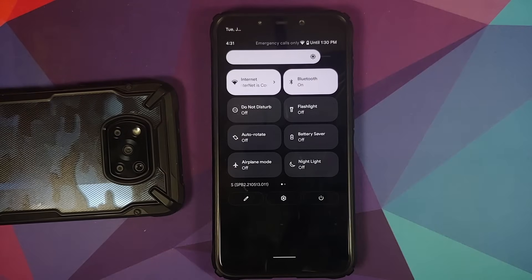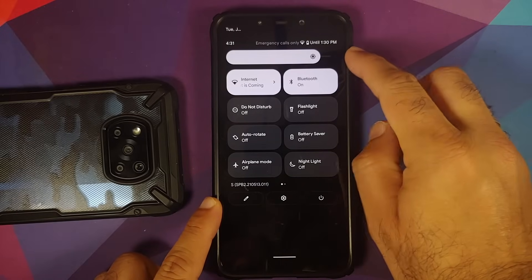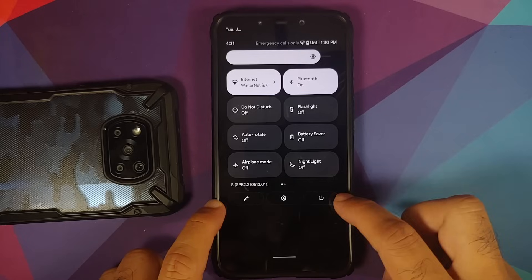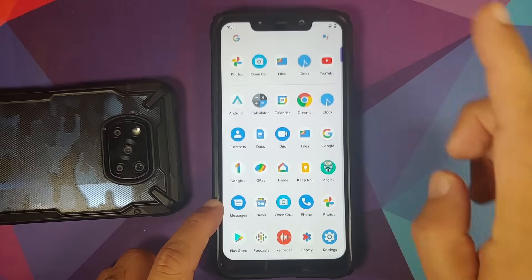You get the new power menu as well. Another change: Wi-Fi is now renamed to 'Internet' since internet can be anything. You have your brightness slider and edit button, and the settings and power menu can be accessed from the quick settings. Notifications show up there as well.